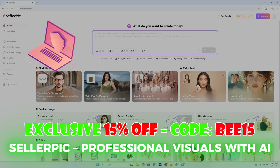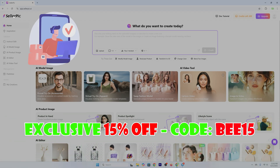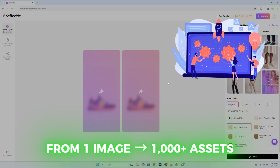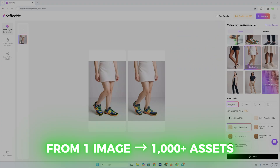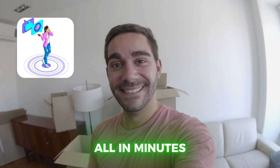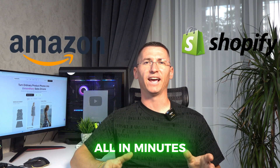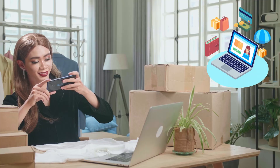Sellerpick is an AI-powered tool designed for e-commerce sellers, marketers, and content creators. It takes a single product image and transforms it into an entire content library — lifestyle photos, fashion model shoots, 360-degree spins, talking videos — all in minutes. It's built for platforms like Shopify, Amazon, Etsy, TikTok shops, and pretty much anywhere you sell online.